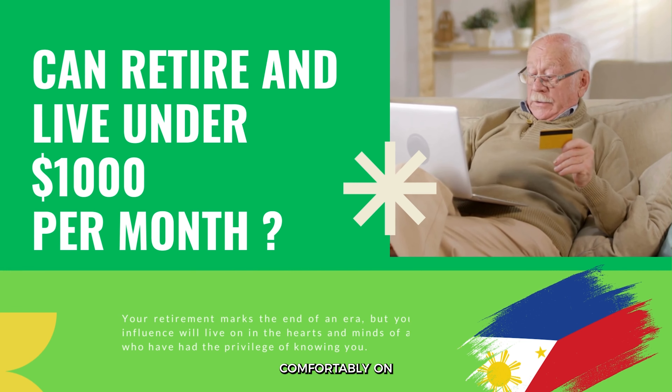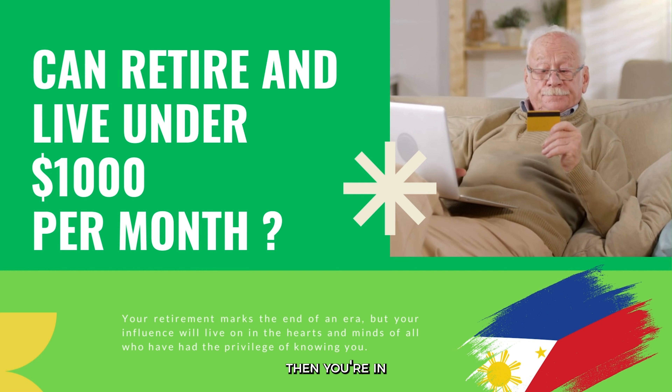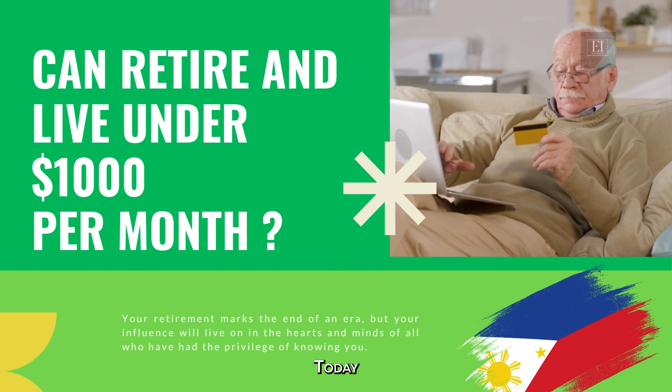Have you ever wondered where you could retire comfortably on just $1,000 USD per month? If yes, then you're in the right place. The idea of retiring abroad is not only exciting, but it could also be a great financial move. Today we're here to explore the Philippines — how you can live out your golden years without breaking the bank. Join us as we explore this budget-friendly retirement haven.